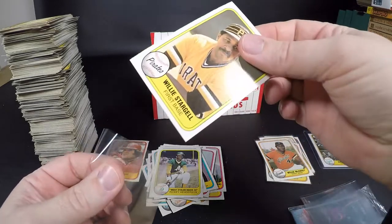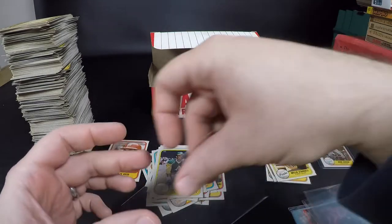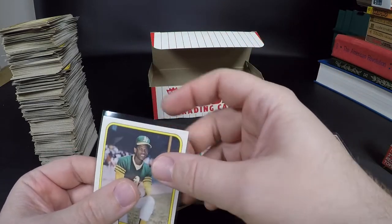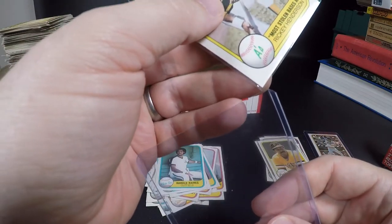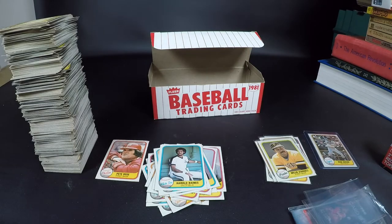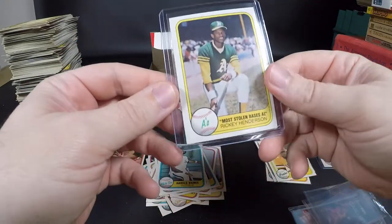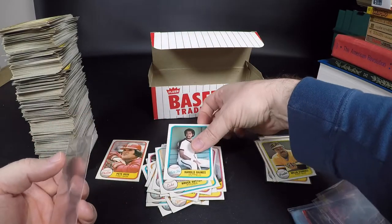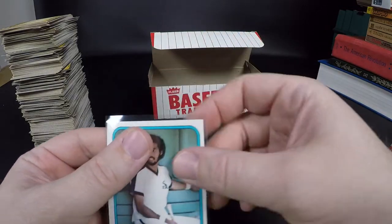Willie Stargell — helped the Pirates win the championship in '79. As my dog snores away beside me. I guess this is Rickey's base card because I didn't see another Rickey in here. Really nice though, really good condition, a little off-center. Harold Baines rookie — really nice! Even with the centering I think this one will get submitted. I don't know if it affects it that bad. Lots and lots to learn.